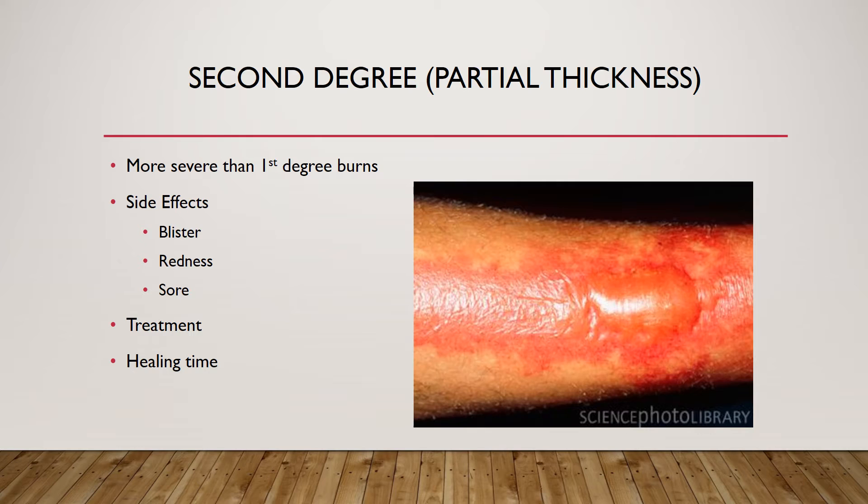Second-degree burns are more severe than first-degree but not as severe as third-degree. They are deeper into the skin and result in blisters. The skin will become red and sore. Bandaging is used to prevent infection and speed recovery. Treatment includes running the skin under cool water for at least 15 minutes, taking over-the-counter medication for pain, and using antibiotic cream for the blisters. If blisters are very severe, a skin graft may be used.